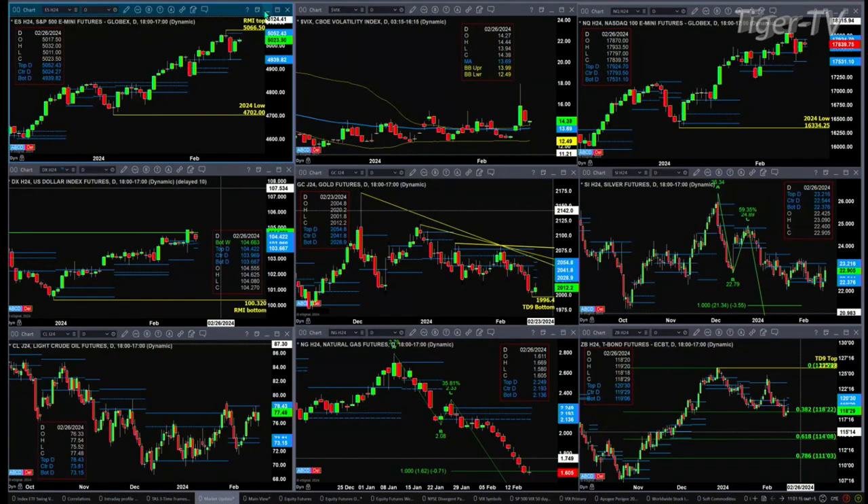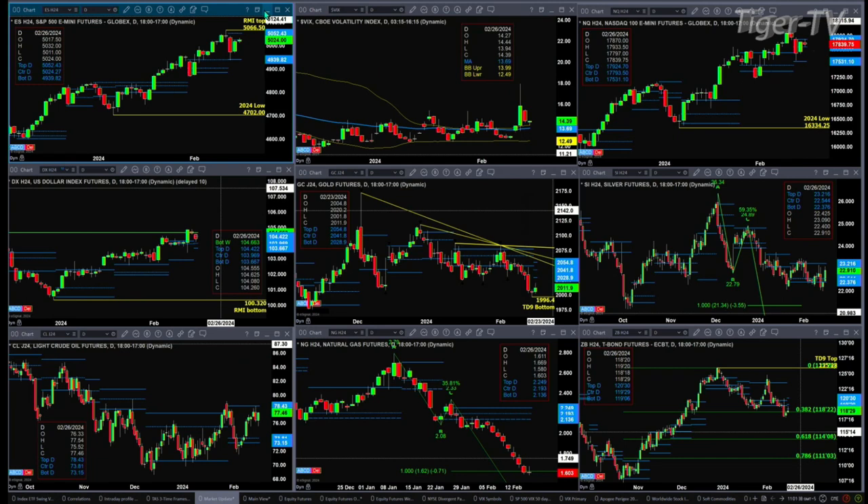The U.S. Dollar Index ran into resistance at the bottom of that weekly profile. There's a new daily profile that is attempting to form — prices are back inside it at 104.42. If it closes below 104.42, we could see a run back to 103.96 or 103.66. It's not really a very wide profile. We've seen a bit of a move here in gold. The danger with regard to the profile in gold is that it is forming above the top of price.